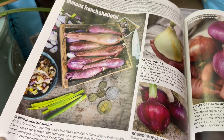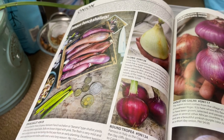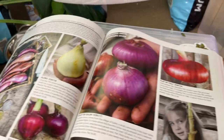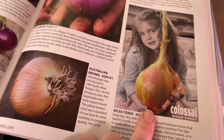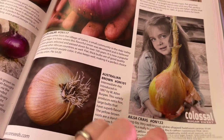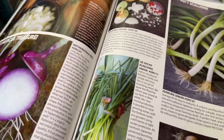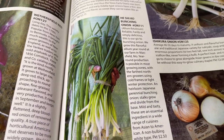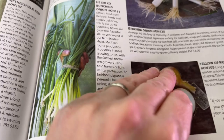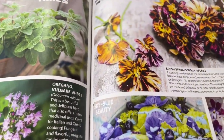Onions are such a great thing to grow to cut down on what you need to buy. I have the Zebrune, the Round Tropea which is a favorite of my husband, the Globo, and I've grown the Ailsa Craig. I am determined to grow a giant onion — I haven't accomplished that yet, but maybe this will be the year. I also grew the Heshiko bunching onions, which were great, and some Red Welsh bunching onions.